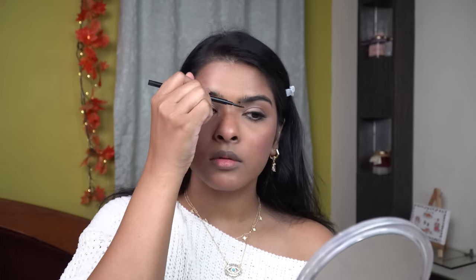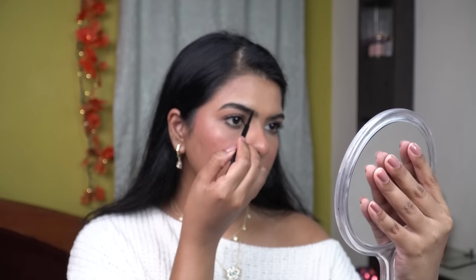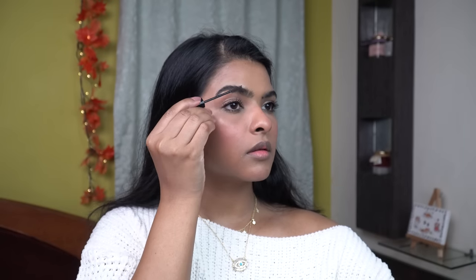Now I'm going to do my eyebrows — they are one of my prominent features and I love to fill them up. I've combed my eyebrows with a spoolie first, then filled up the sparse areas. Finally, using eyebrow mascara, I'm going to set my eyebrows in place.